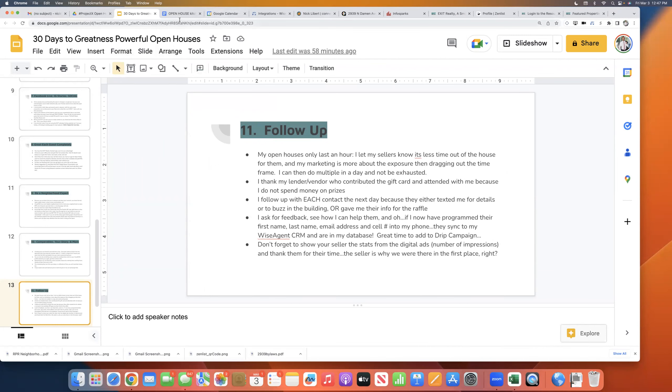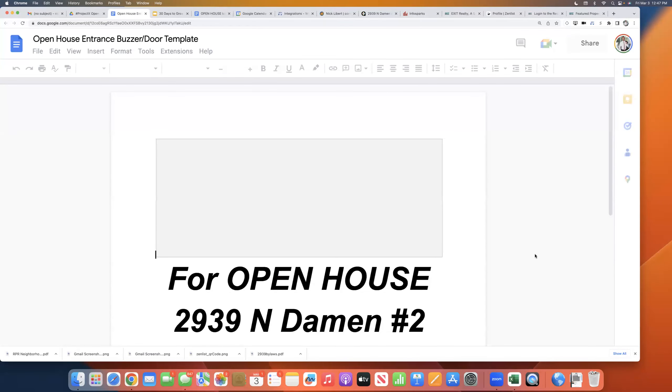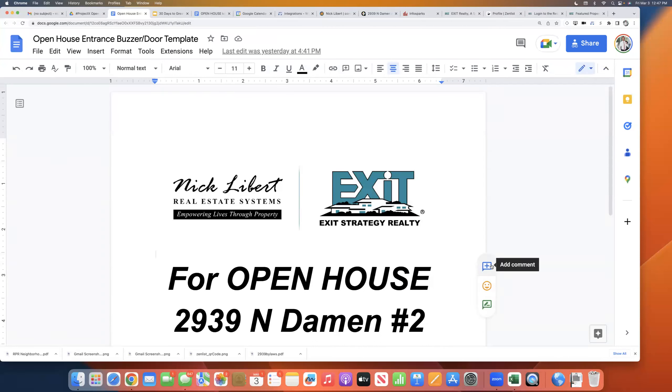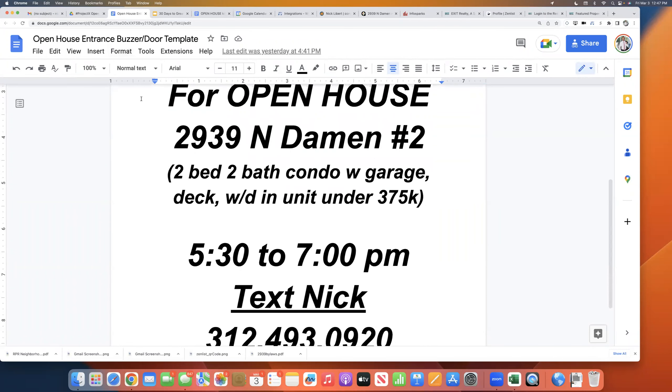Let's get into the toolkit that you have. This is only for our agents. I did these basic templates and shared them with you so that you and Amanda can make a pretty one for you — I am not a graphic designer, Amanda is. I'm a techie realtor. I've got the technology, Amanda can make it pretty. At the top, I've got just the logo. This is the open house entrance buzzer or door template for you.